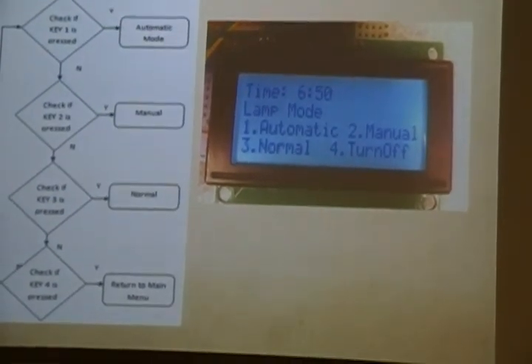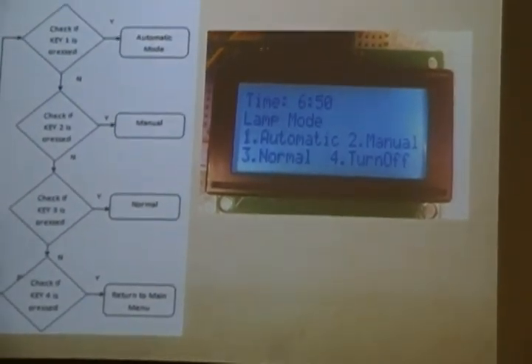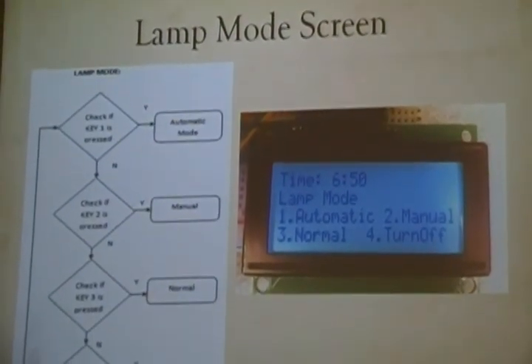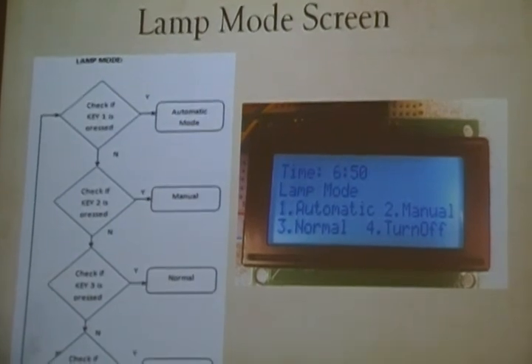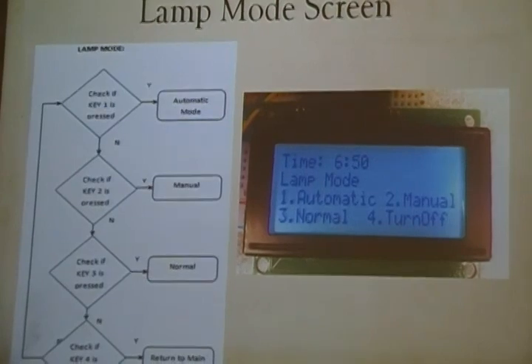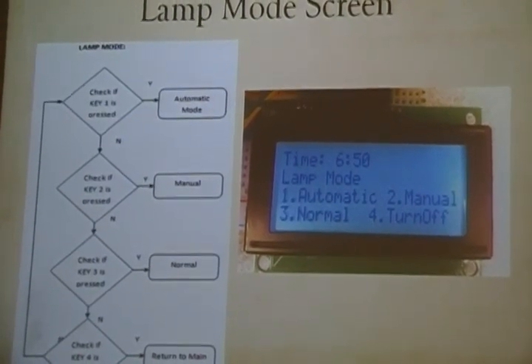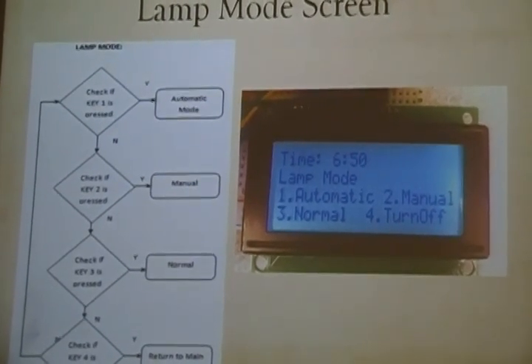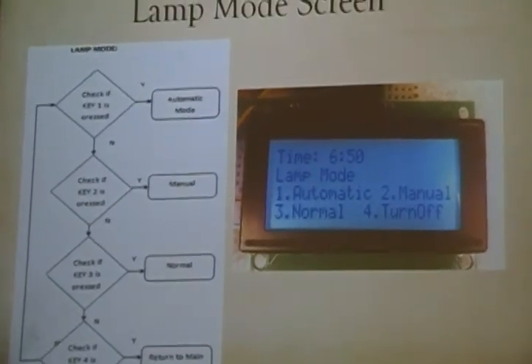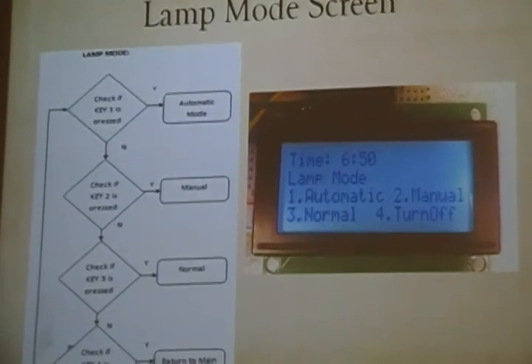In the alarm mode, the user can choose between automatic mode, manual mode, and normal mode. The automatic mode is our main functionality — once selected, the lamp mimics the color of sunlight outside based on the time. In manual mode, the user can choose a light color between seven to eight different shades.